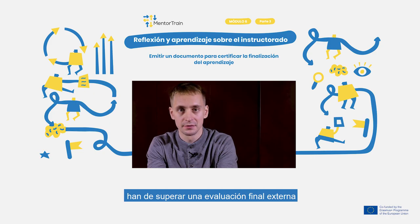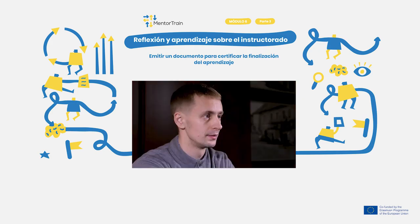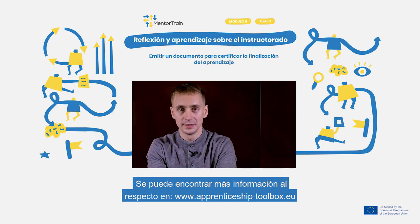There, this process is covered by a professional exam, which is the same for every applicant, regardless of the school. So it is important to know your local system and from what sort of schools your apprentices are coming. You can find out additional information on apprenticeship certification systems on apprenticeshiptoolbox.eu.